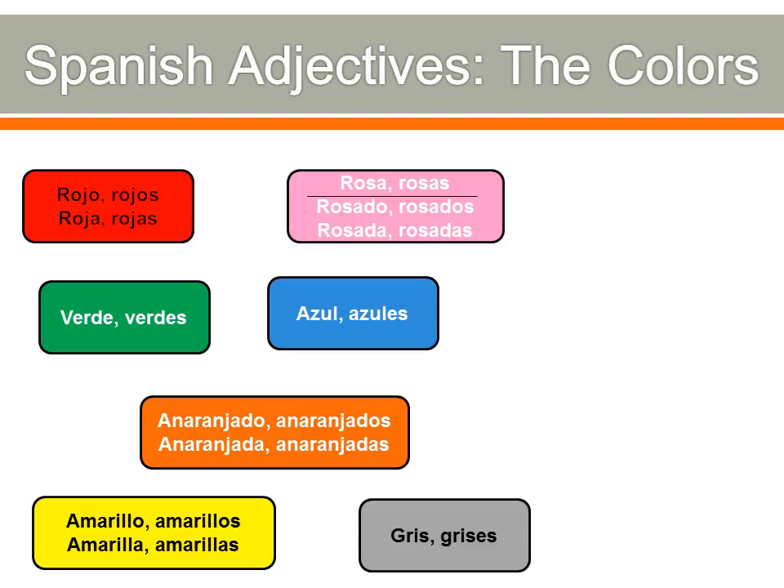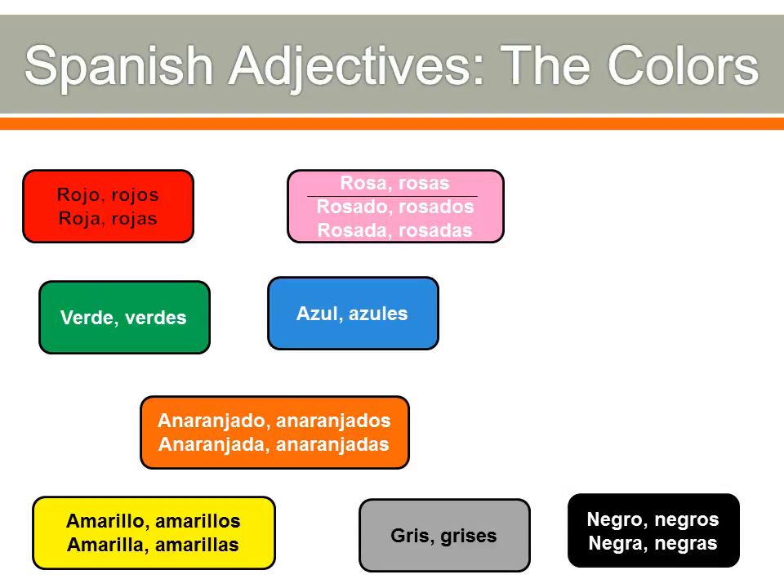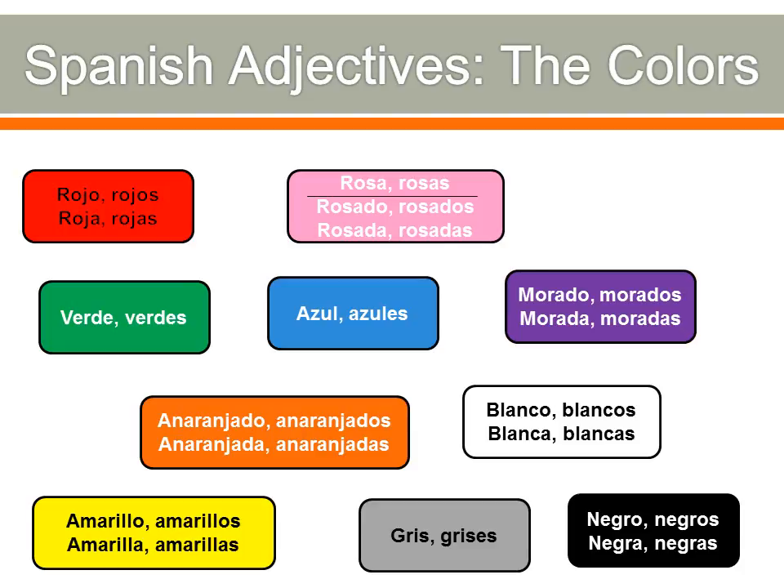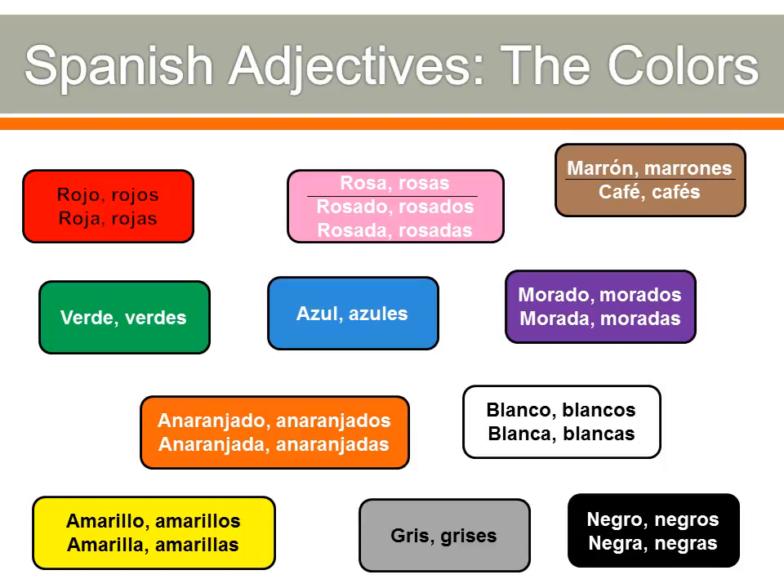Gray is gris or grises — the singular ends in a consonant so we add ES to make it plural. Gris, grises — gender doesn't matter. Black is negro, negros, negra, negras — a lot of people know that one. White is blanco, blancos, blanca, blancas. Purple — you may not know this one — it's morado, morados, morada, moradas. Brown has two ways of saying it: marrón and marrones, or café and cafés. Café is a little more common in Mexico, whereas marrón is more common in Spain and much of Latin America, but they're interchangeable.